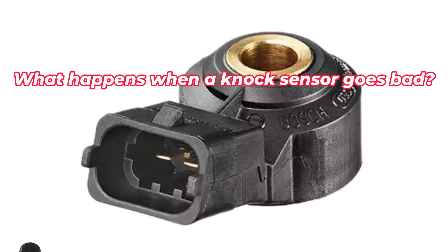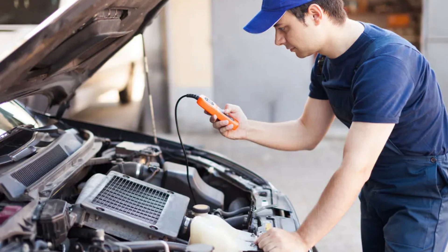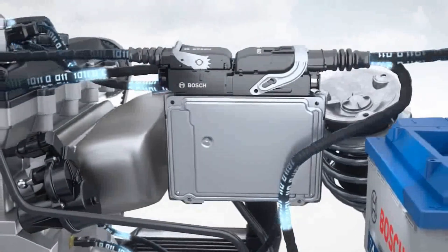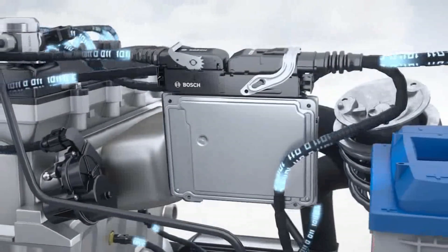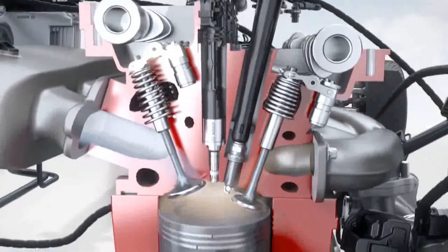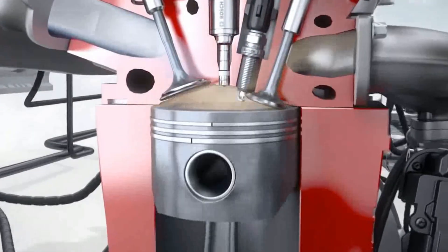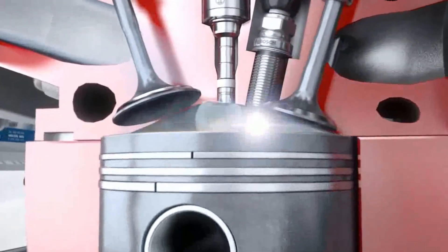What happens when a knock sensor goes bad? A faulty knock sensor can cause the ECU to adjust the ignition timing incorrectly, resulting in poor combustion and wasted fuel. Engine misfires can also cause other problems, such as increased emissions, reduced fuel economy, and damage to the catalytic converter.